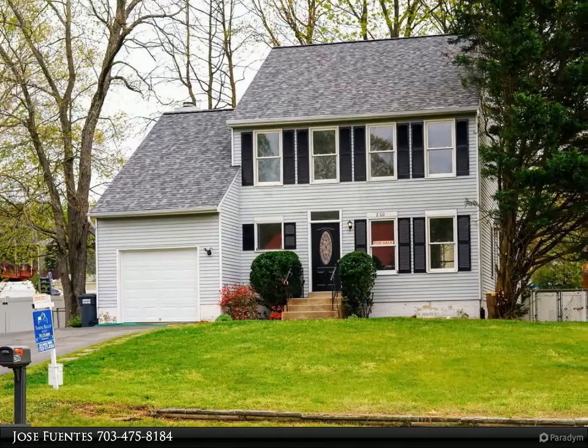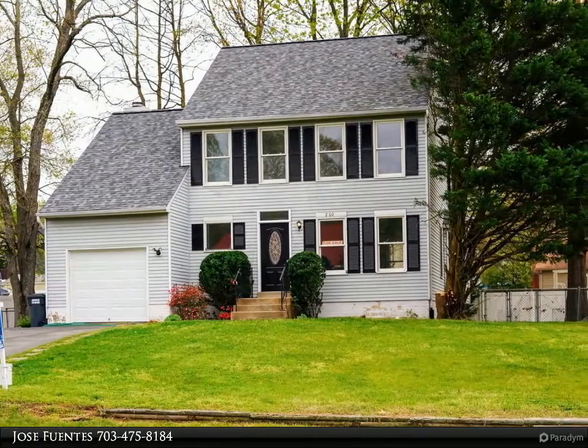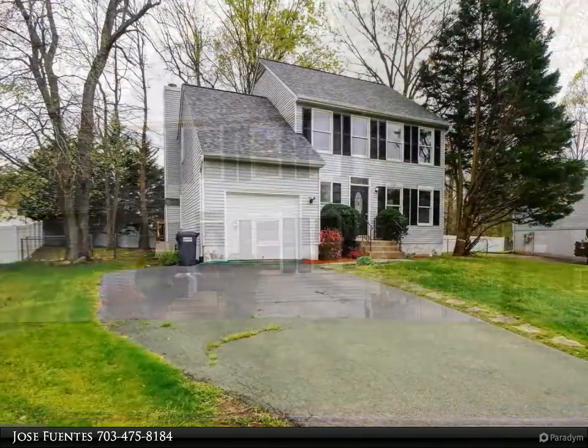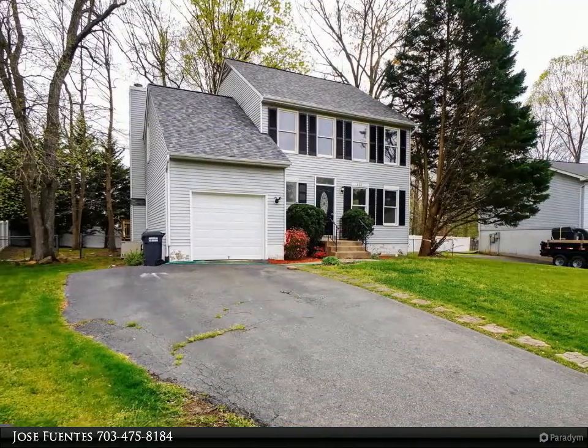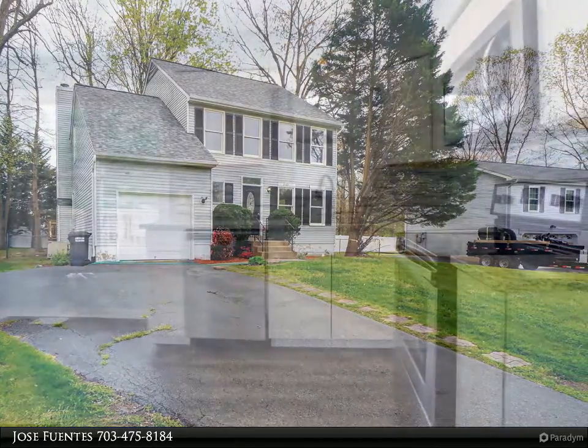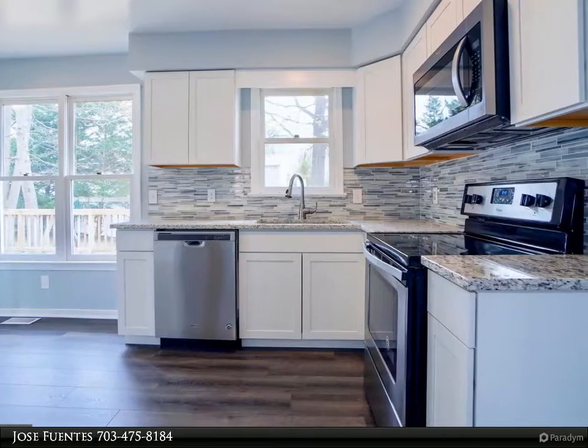This Fairfax Realty Select property video is presented by Jose Fuentes. Beautiful three-story home on a very quiet Hampton Oaks subdivision near a cul-de-sac. This three-story remodeled home offers four bedrooms, 2.5 baths, and a den on the lower level that could be used as a bedroom or an office.